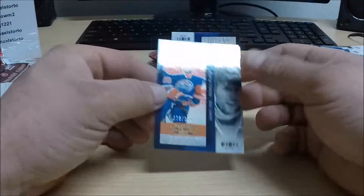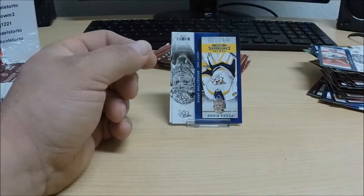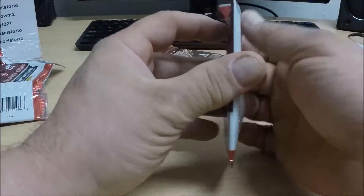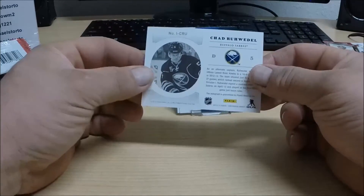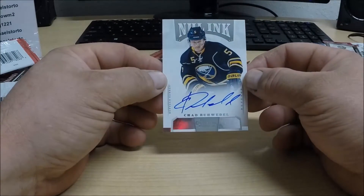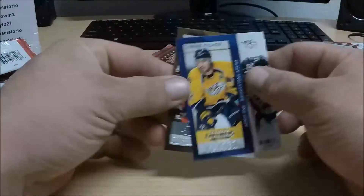We got a parallel base card numbered 76 of 100 — Sam Gagne for the Edmonton Oilers, going out to Aaron Ohm 2, who also has the Oilers. For the Buffalo Sabres, we have Chad Ruedel — an NHL Inks autograph, not numbered. Nice auto for the Sabres, going to Minky 9.